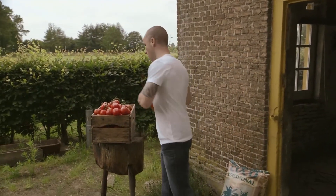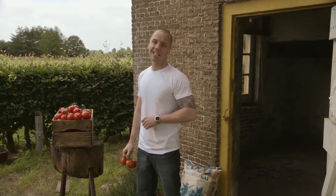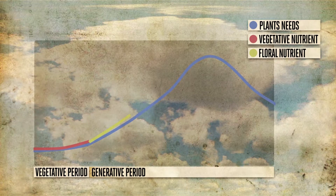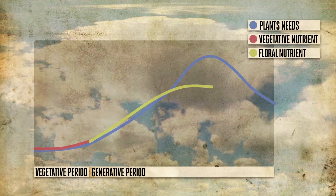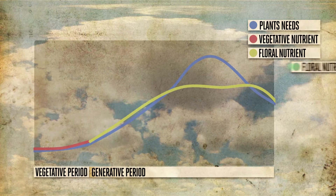Canna's ratio of potassium is lower in the vegetative nutrients, so that even at higher dosages less potassium enters the plant, because the ratio of potassium to other nutrients stays the same. The floral nutrient has a higher ratio of potassium at a lower dosage. Canna provides the same amount of potassium as the vegetative nutrient as an absolute value, but you can build up the amount of potassium by giving a higher dose.